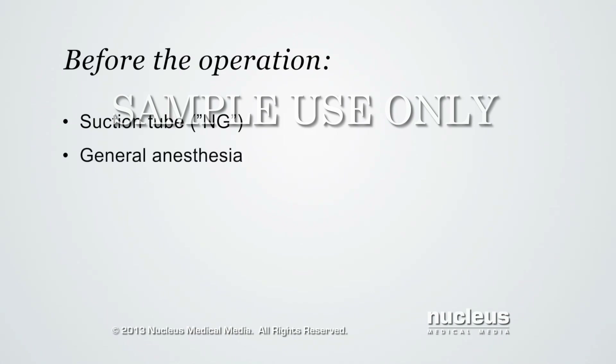The baby will be given general anesthesia to put him or her to sleep for the entire operation. A breathing tube will be inserted through the nose or mouth and into the windpipe to help the baby breathe during the operation.